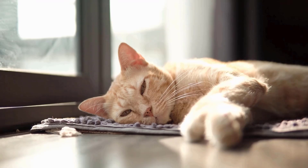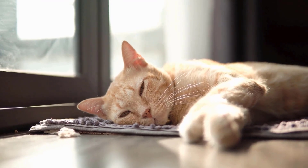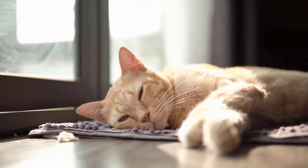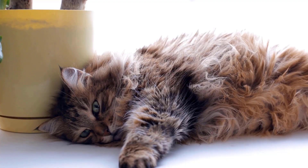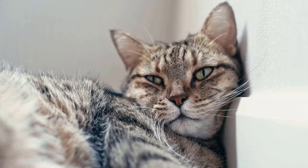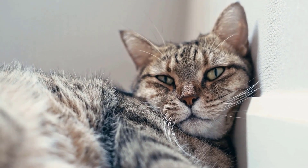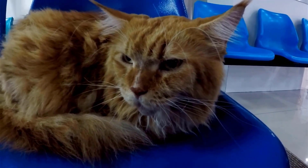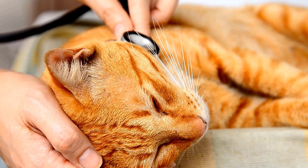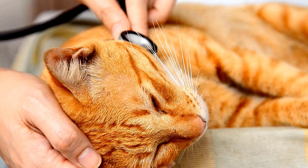Cats may stop using the litter box due to health problems like urinary tract infections or kidney stones. Look for signs like straining to urinate, blood in urine, or excessive grooming of their private area. Changes in appetite or behavior can also indicate problems. If you see any of these symptoms, take your cat to the vet right away. Quick action can help ensure your cat stays healthy.